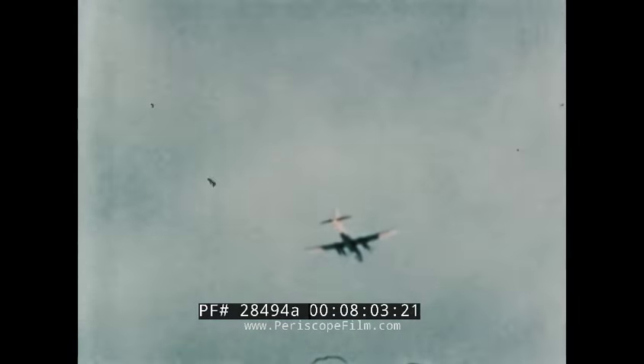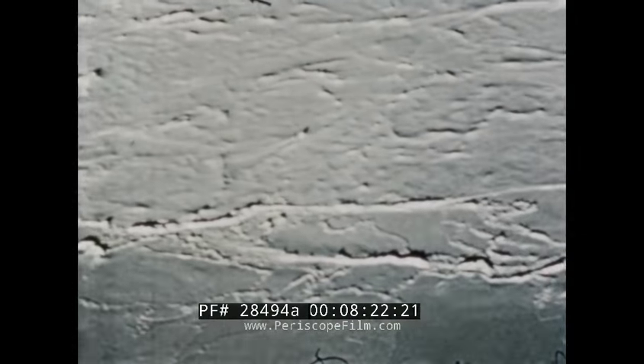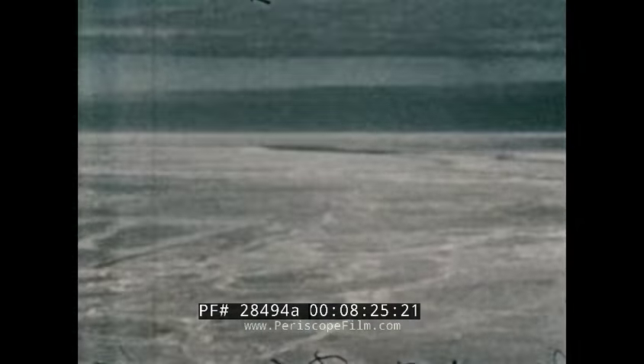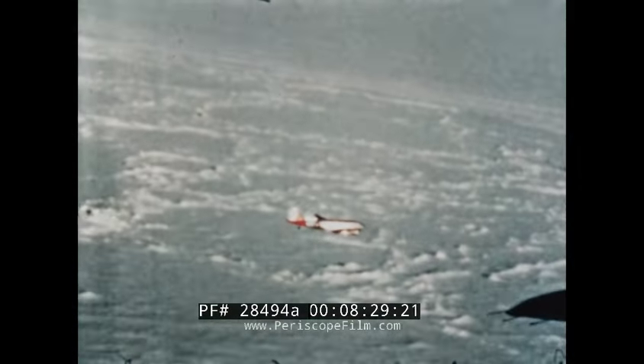Off Barrow, the planes fly over the shore leave. The Arctic sea smoke seen here is caused by relatively warm open water coming in contact with cold air. During all flights over ice, the pilots and scientists keep a log of ice conditions. One hour before the scheduled rendezvous, the R-4D begins transmitting homing signals. These are continued until the P-2V comes within visual range.